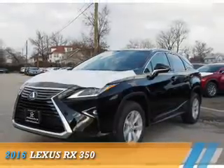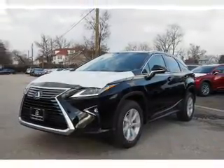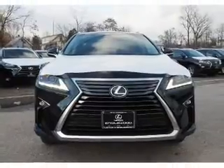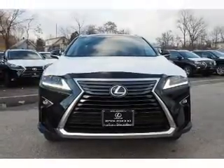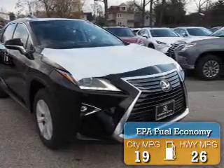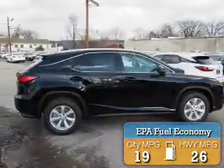Presenting the 2016 Lexus RX 350. It's powered by all-wheel drive, a 3.5-liter six-cylinder engine, and an automatic transmission. Great fuel efficiency saves you money by requiring fewer trips to the gas station.